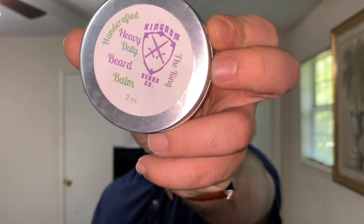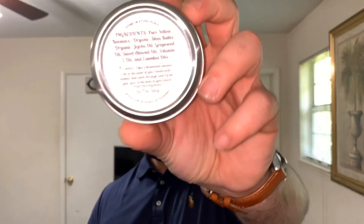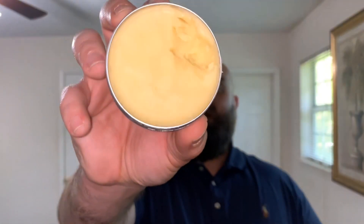Next, let's take a look at the beard balm. He did also send me the beard balm in the King. That is the front label and that also is the back label there too. I'll show you guys what the inside looks like. Let me scoop some out so I can show you guys how it emulsifies in the beard. That's the inside of the balm.